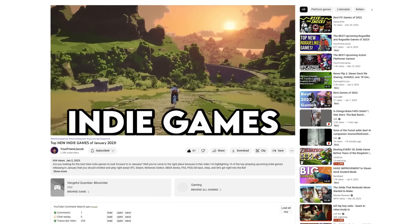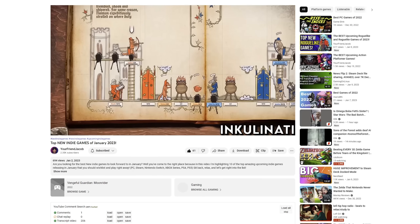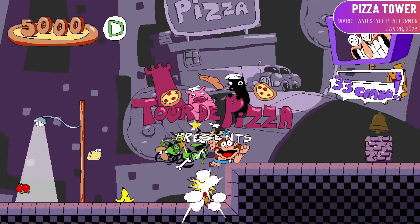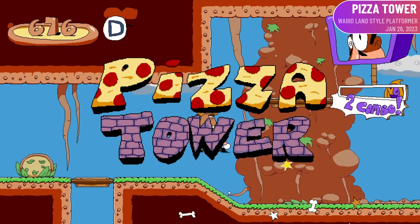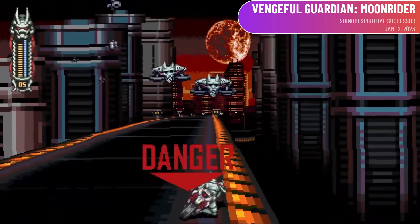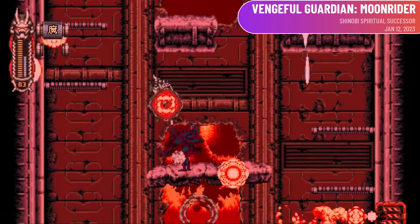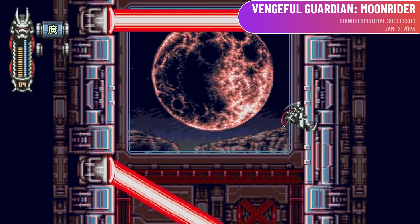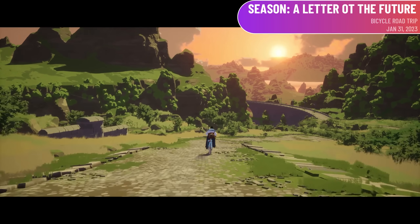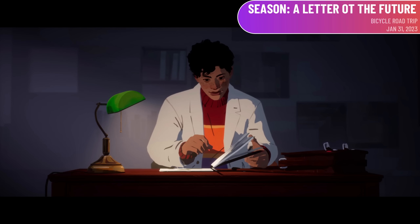There are also some amazing indies coming out this month. I highly recommend checking out a video from Your Friend Jacob — he names 10 awesome looking indies. I'm especially excited for a few: Pizza Tower is a fast-paced 2D platformer inspired by the Wario Land series with an emphasis on movement, exploration, and score attack. Vengeful Guardian Moonrider is by the makers of Blazing Chrome, inspired by Shinobi and Ninja Gaiden — I played the demo and it was excellent. And Season looks like an evolution of the walking sim genre; it's actually a cycling sim with a beautiful art style and thoughtful narrative — the perfect game to play before bed.